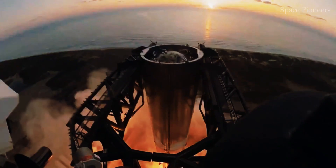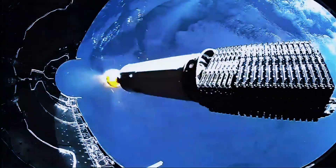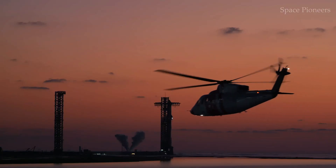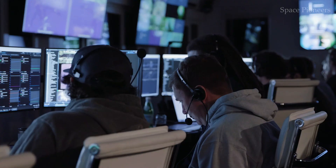What makes Starship Flight 7 the riskiest test yet? Is it the experimental Block 2 upgrades? The inclusion of simulated Starlink payloads? Or the debut of the non-structural catch pins? Perhaps it's all of the above.